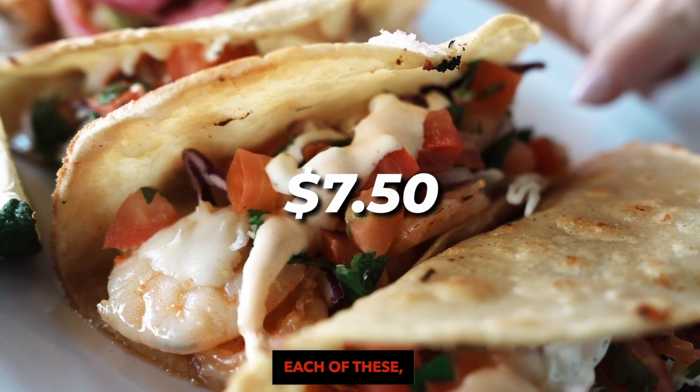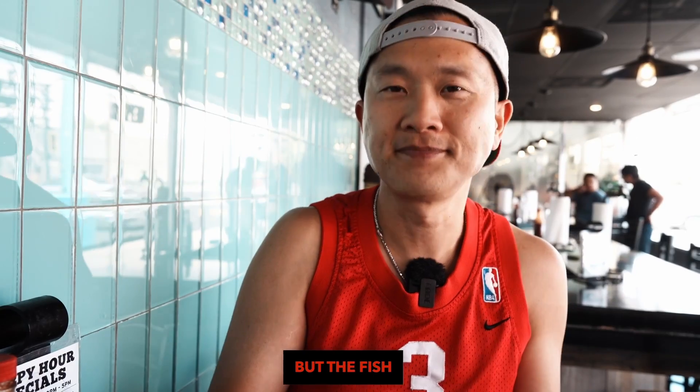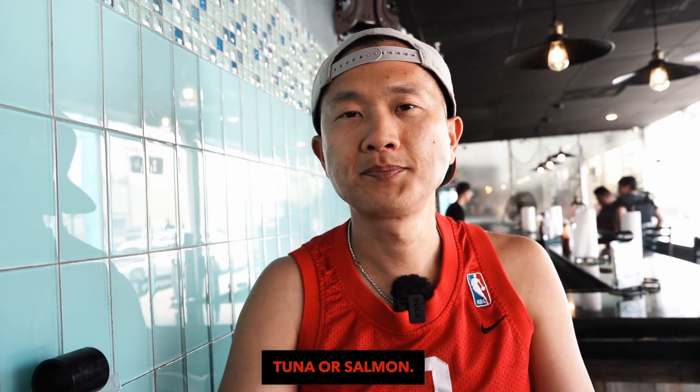It's $70.50 for each of these, so it's pretty filling. It's a little pricey but I think it's worth it. The fish is not like your typical tuna or salmon.